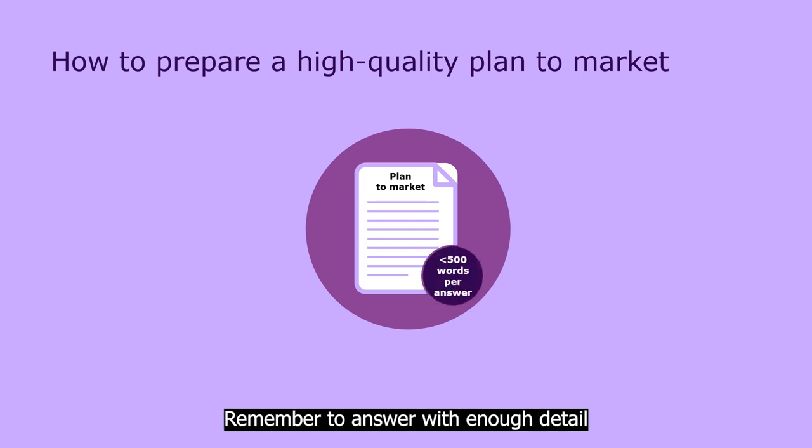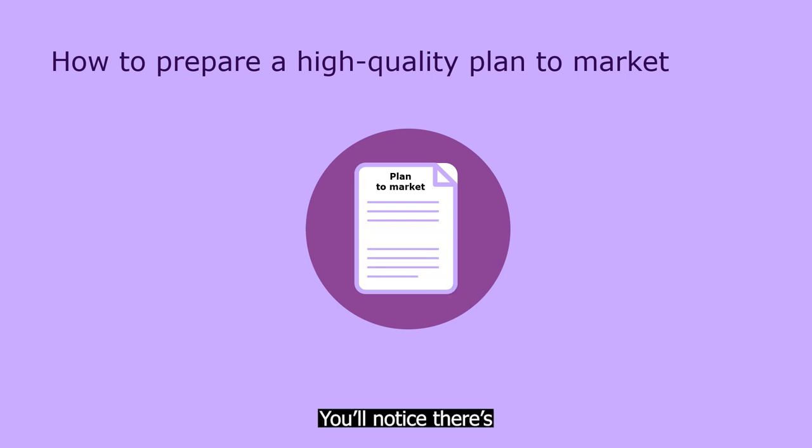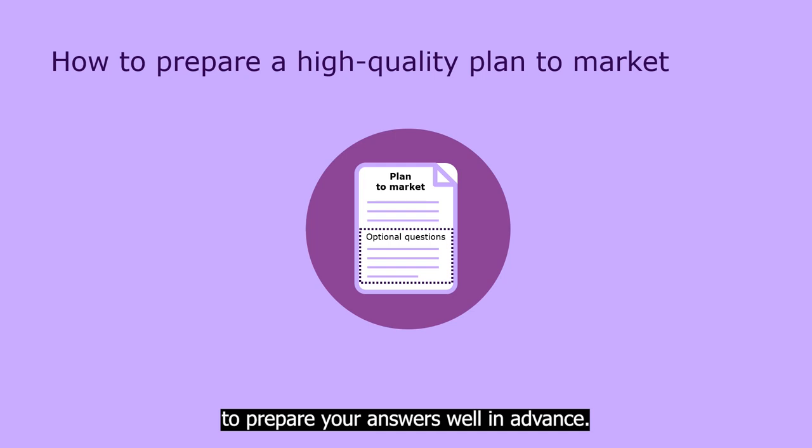Remember to answer with enough detail for your application to be assessed as eligible, but keep to no more than 500 words per answer. You'll notice there's also a range of optional questions in the plan to market — answering these will help us identify whether you could benefit from other trade services from Austrade. Whichever tier you're applying for, we encourage you to prepare your answers well in advance, so that when the EMDG online portal opens in November, you'll be ready to cut and paste your answers or type them directly into the online application form.